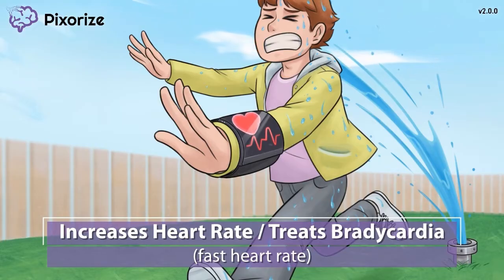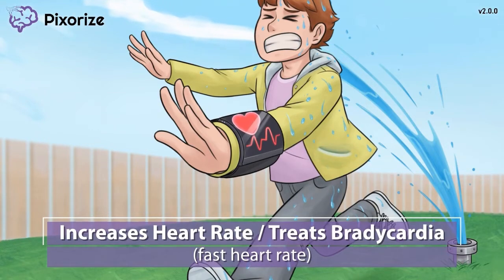This increase in heart rate also allows dopamine to be used to treat bradycardia. It isn't the first-line treatment, but may be used as a second option if atropine, the first-line drug, isn't effective. Just use my fitness watch and my high heart rate to remember that dopamine increases heart rate.